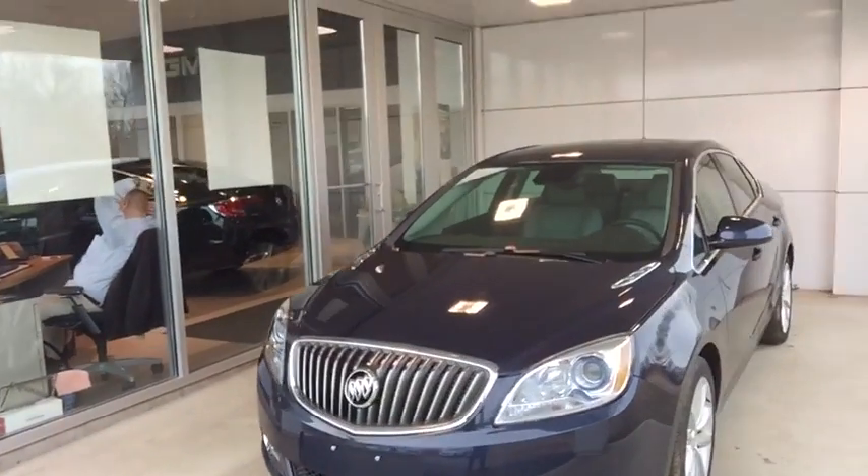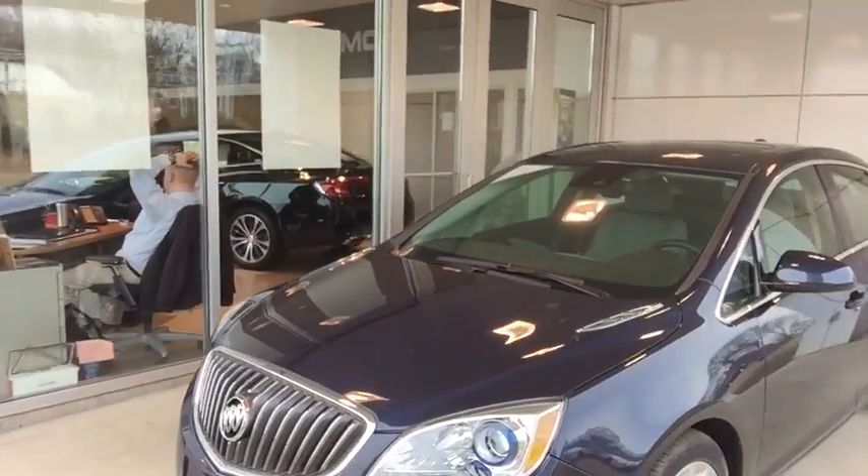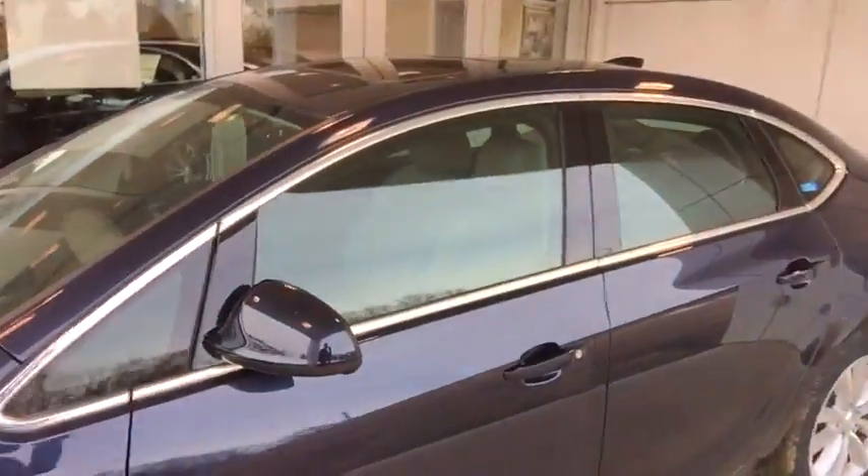This is a 2.4 liter 4-cylinder engine, giving you just over 180 horsepower. Of course you do have a full power sunroof, premium wheels, remote start, and a premium Bose sound system. Now we're going to jump into this vehicle right here.